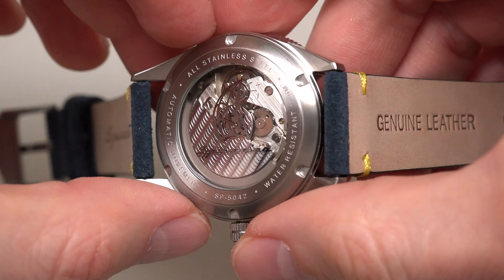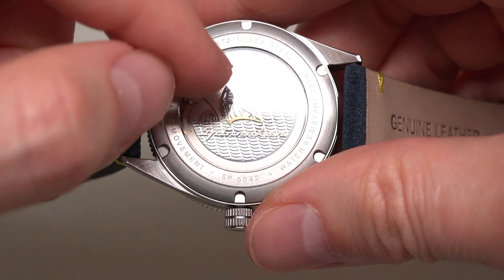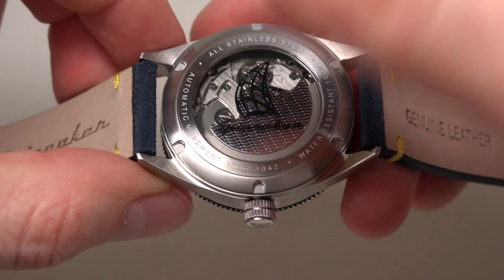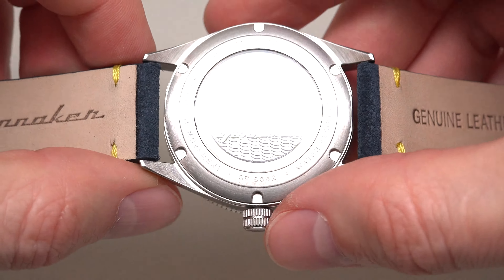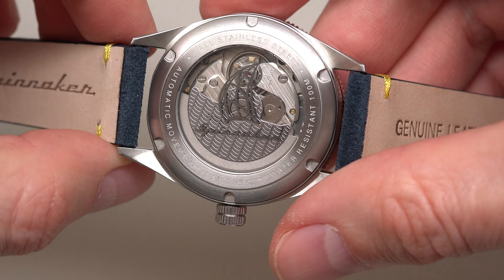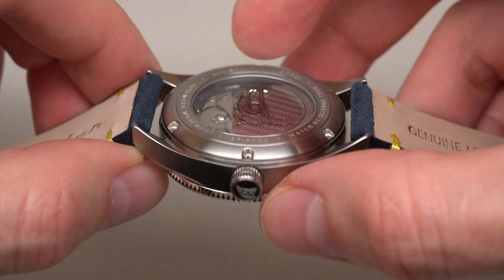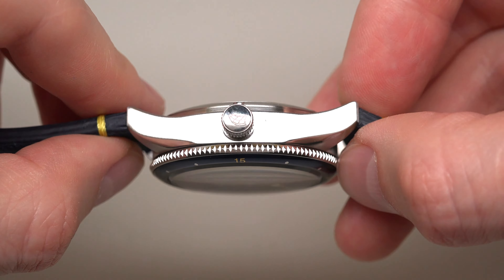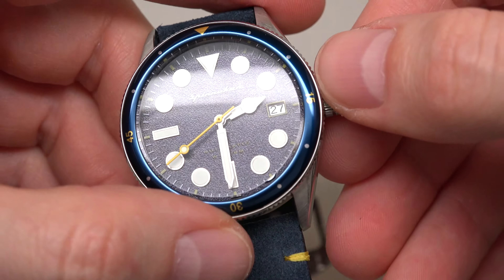The rotor has no name. But usually Spinnaker puts his name on the rotor. But anyway, we see the logotype and the company name on the crystal. Automatic movement, stainless steel case.